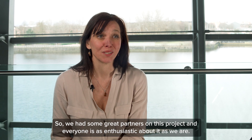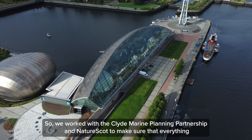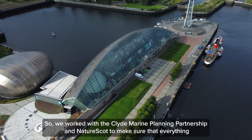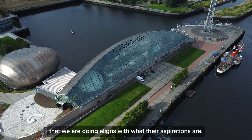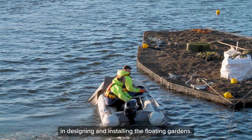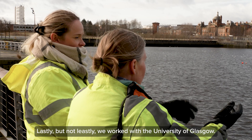We had some great partners on this project and everyone is as enthusiastic about it as we are. We worked with the Clyde Marine Planning Partnership and NatureScot to make sure that everything we are doing aligns with their aspirations. We also worked with Biomatrix, who have been instrumental in designing and installing the floating gardens. Lastly, we worked with the University of Glasgow.